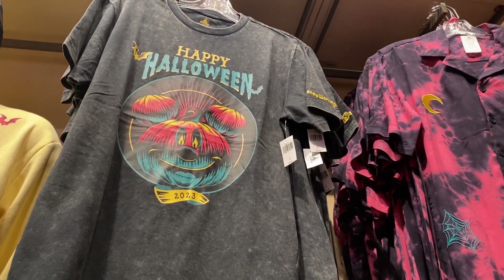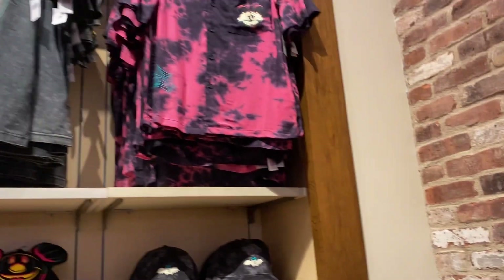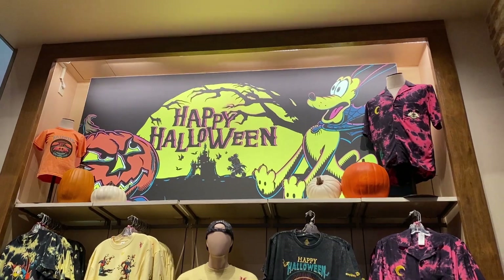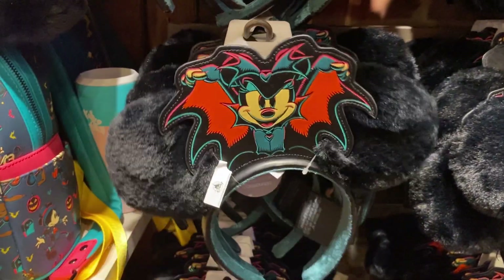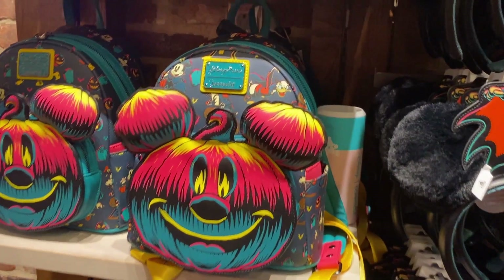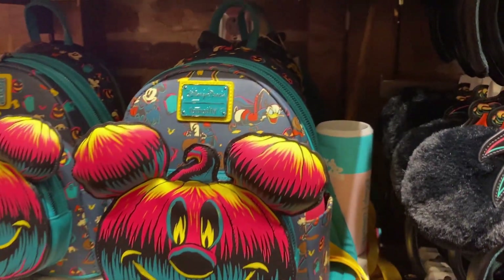They have 'Happy Halloween 2023' items and a nice button-up with a spooky Mickey, spiderweb, a moon, and really cool tie-dye designs. They have these fuzzy velvet glow-in-the-dark ears — Minnie is supposed to be a bat this year, so the fuzzy ears make sense since bats have a lot of fluff. It does appear to match these Loungeflies. The pumpkin ears are puffy with a little pocket on the back — really pretty Loungefly.